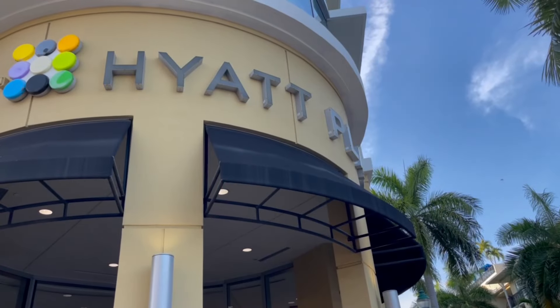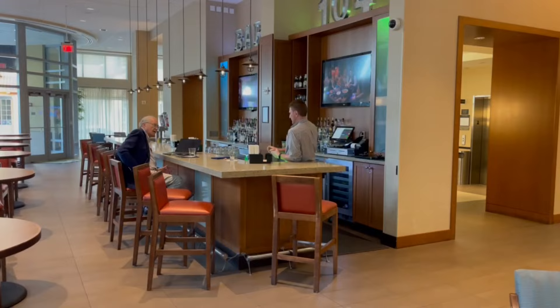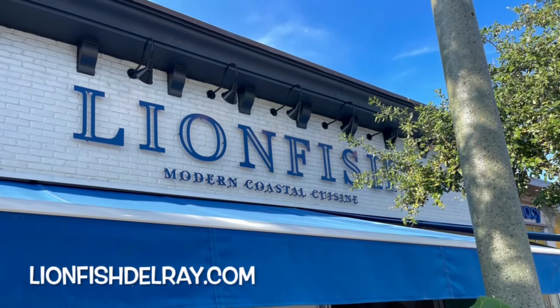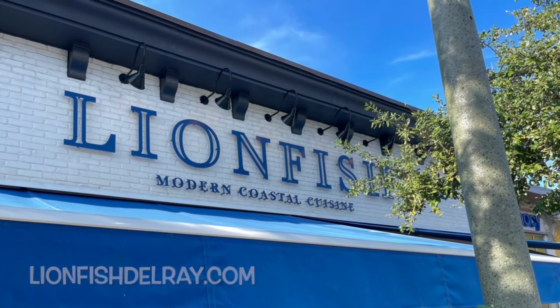Lionfish is a short walk from Hyatt Place, where we stayed and got our recommendation from the bartender Chris. To find out more about Lionfish, go to their website at lionfishdelray.com.